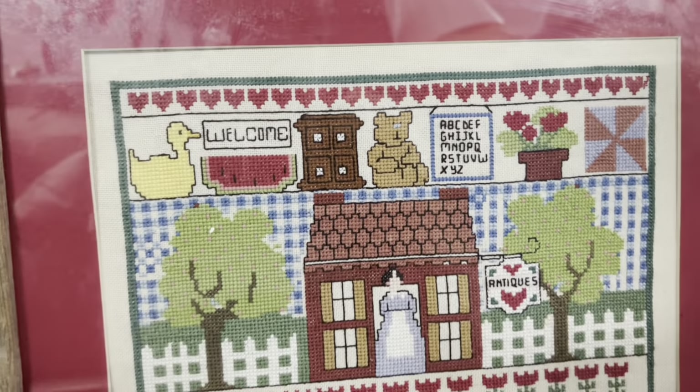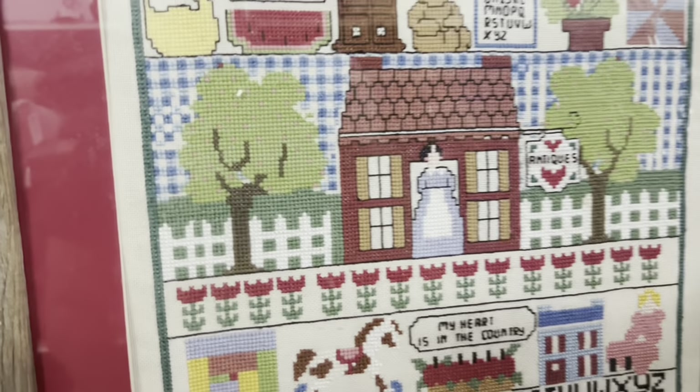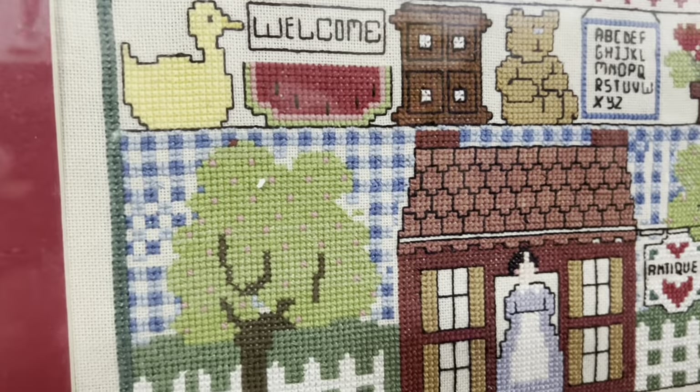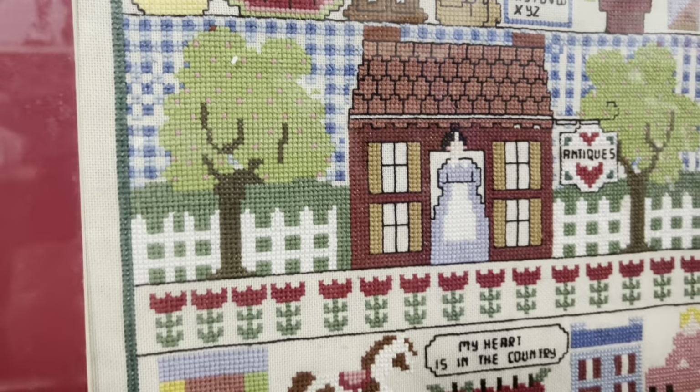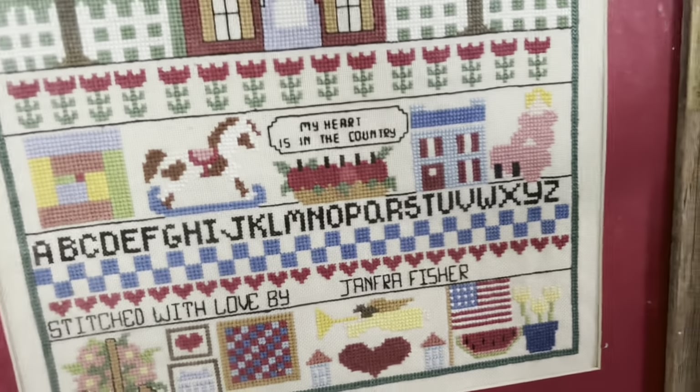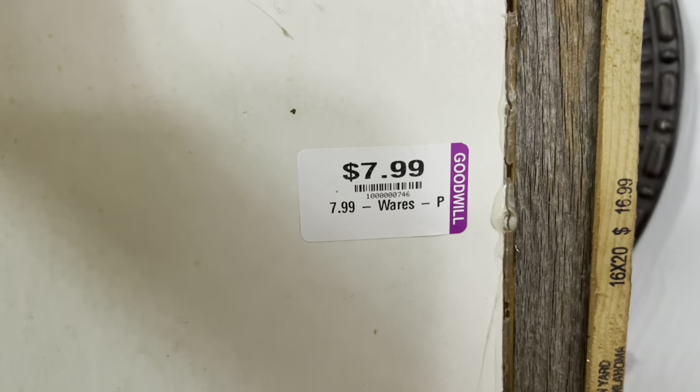Can we take a minute to admire this beautiful piece right here? It's so cute — look at the little sign hanging off of this shop. It says 'Antiques,' and then it says 'My Heart is in the Country' down about halfway. Y'all, that was just too precious of a sign, but it was $7.99.